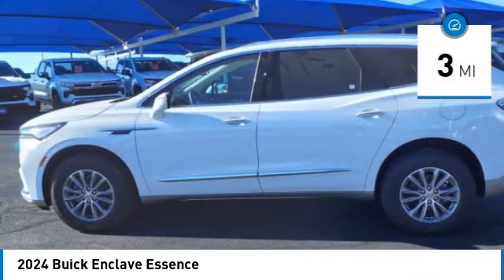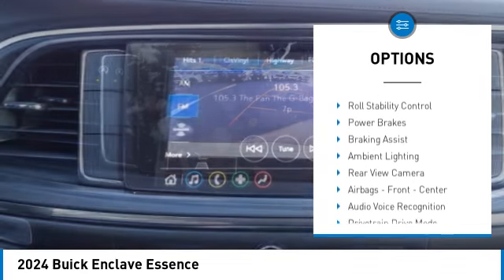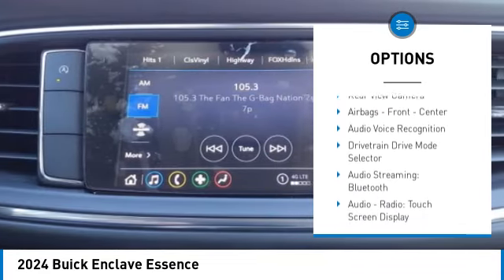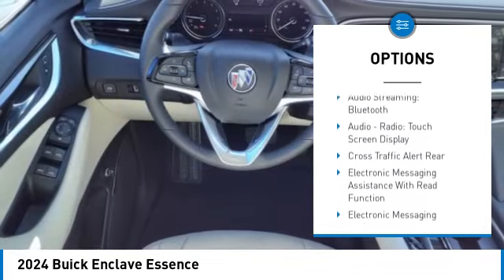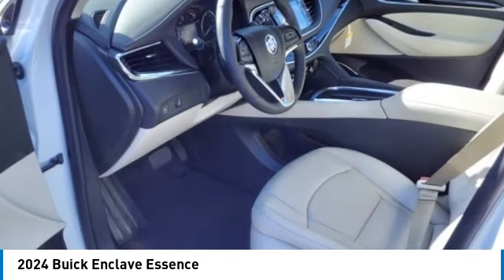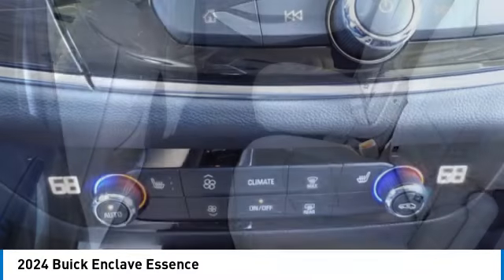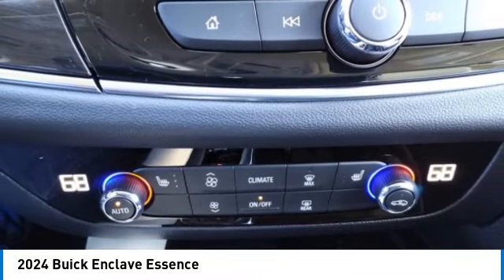Here are some of this vehicle's great options: power windows with safety reverse, remote engine start, active grille shutters, traction control, stability control, roll stability control, power brakes, braking assist, ambient lighting, and rear view camera. Drive away with a great deal on this vehicle — call or stop in today.